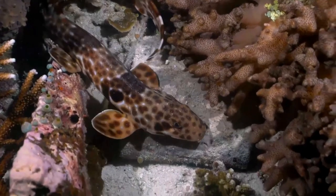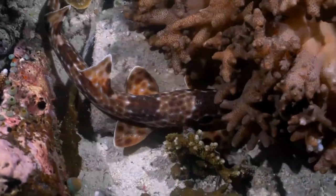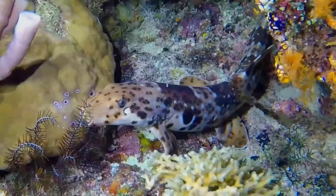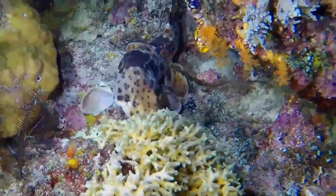Epaulette sharks are oviparous, with females depositing pairs of egg capsules around every 14 days from August to December. Due to their hardiness and small size, epaulette sharks are popular with both public and home aquaria.